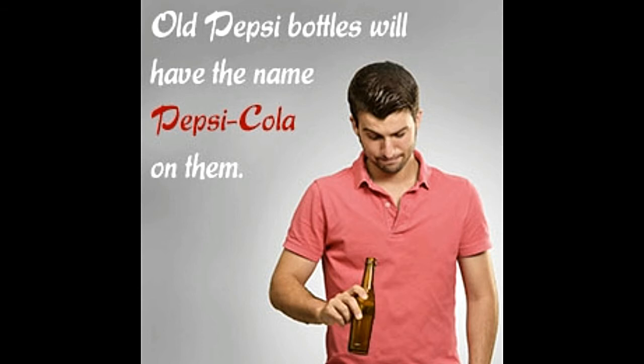Old Pepsi bottles are hard to come by, but finding an antique Pepsi bottle can be a valuable addition to a collection. If you are wondering how to identify and tell the age of an old Pepsi bottle from all the fakes out there, this Buzzle article will help you determine that the Pepsi bottle you found is really antique, and also tell you how to date it.